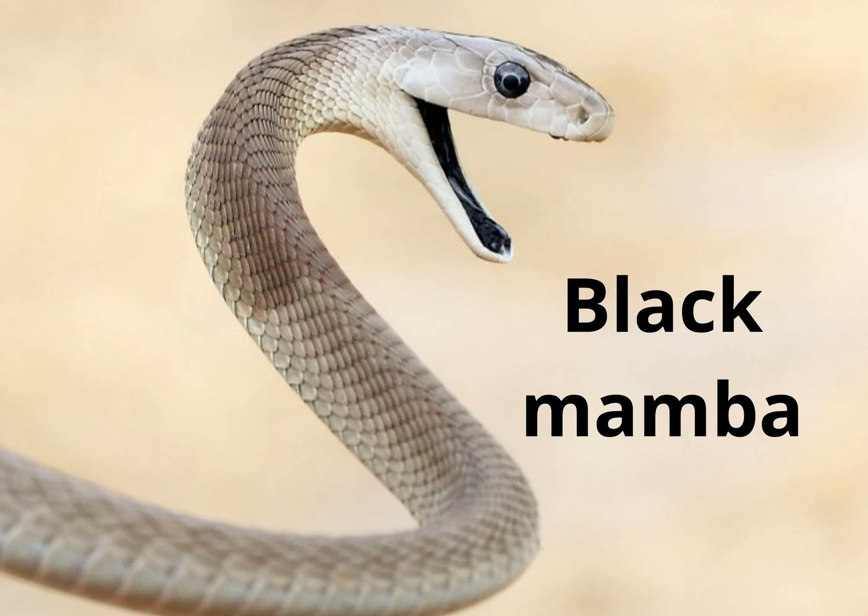Now you are looking at the Black Mamba. This snake is a very dangerous snake. I think this is the African one. It is one very dangerous snake.